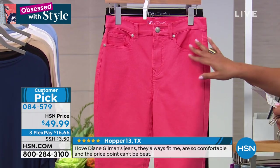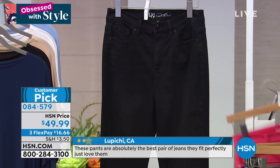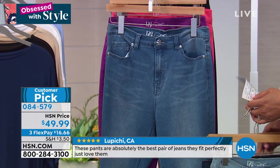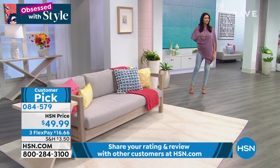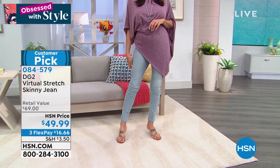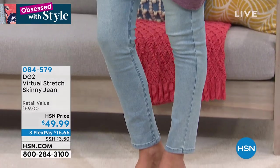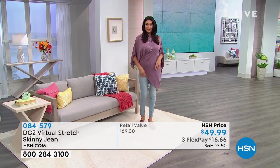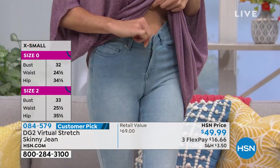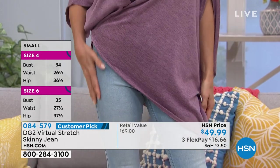We also have it in coral — so spring, so summer — and in black. After you choose your color, choose your length: petite, tall, or average — it's like a custom fit. They retail for $70; our price is $49.99, and it's $16 to get home. These are a higher rise, so you're not showing anything when you bend over.